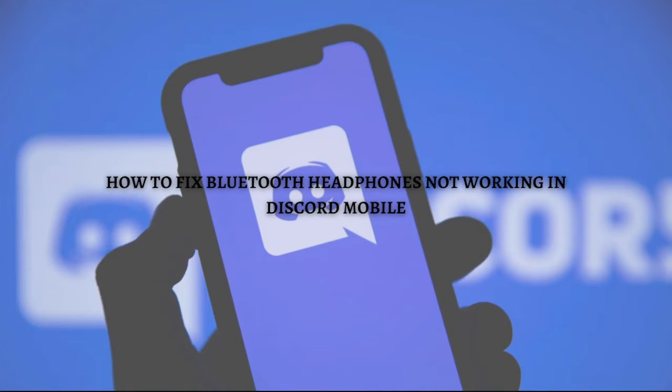Hi and welcome back to the channel. Thank you so much for clicking into this video. Today I'm going to teach you how you can fix Bluetooth headphones not working in your Discord mobile. Make sure that you stay until the very end of the video so you won't miss any important step or information.